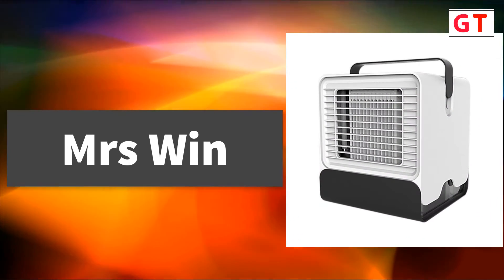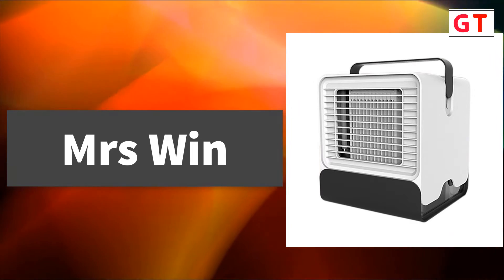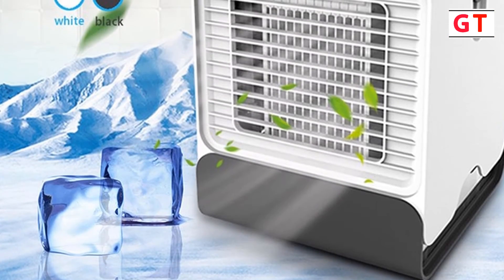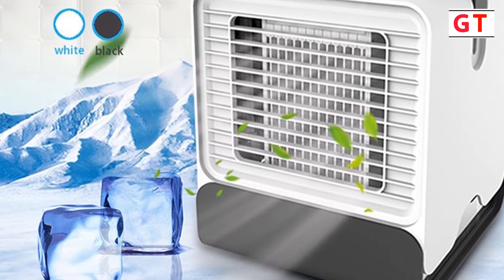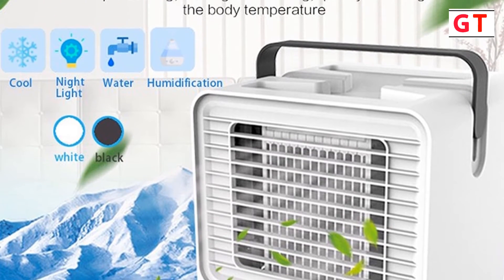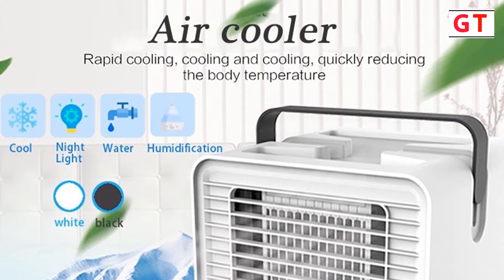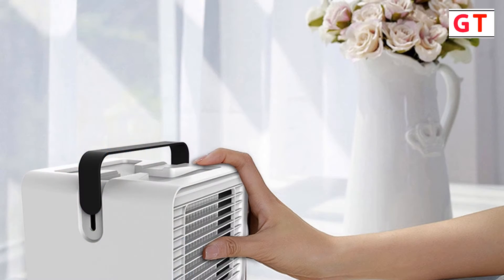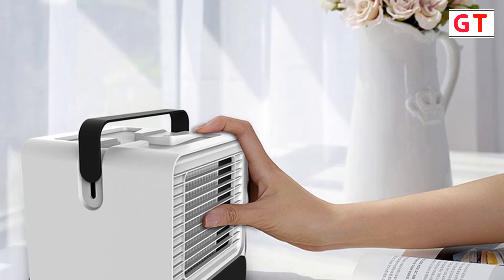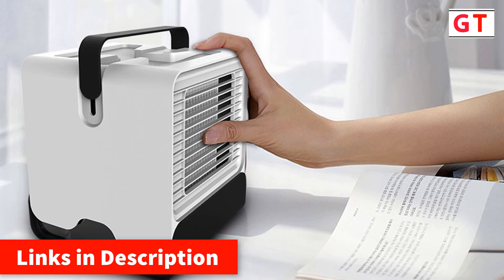Mrs. Wynn Portable Mini Air Conditioner. Brand name: MRS Wynn. This powerful, compact personal air cooler pulls warm air from the room through its evaporative water filter to fill any space with cool, clean, comfortable air. Simply fill it with water, plug it into any standard wall outlet or USB port, and enjoy. It is an evaporative air cooler that allows you to create your own personal climate — not just safe to use but energy efficient. Its sleek, compact design fits nicely on your desk, nightstand, or coffee table wherever you need it. It's lightweight and even convenient for travel.